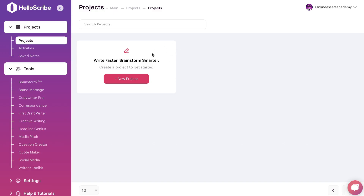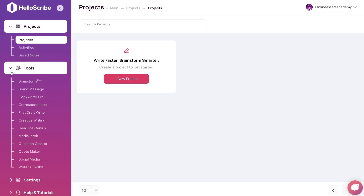Once you have a plan for HelloScribe, this is what your dashboard will look like. As you can see, it's very easy to use and very intuitive. On the left-hand side you'll have your projects and the tools you can use to generate your short and long form content.